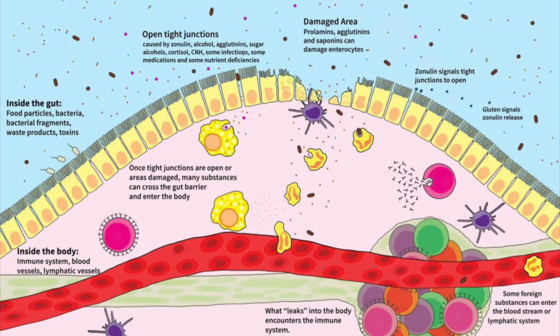This can happen when our enterocytes are damaged or altered, but also when the glue that holds those cells together — called tight junctions — has also been damaged. As we can see in this diagram, inside the gut we have food particles such as incompletely digested proteins, bacteria, bacterial fragments, waste products and toxins. These can pass through our barrier via open tight junctions and damaged areas, and they activate our immune system on the other side.